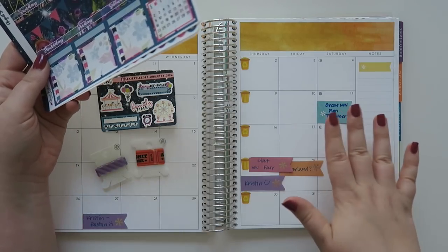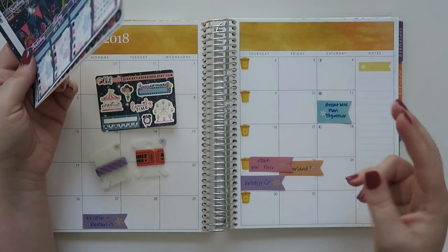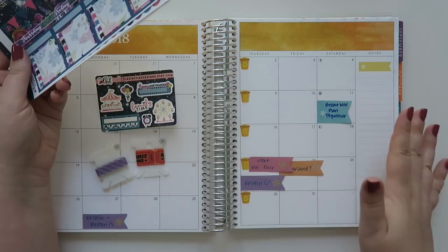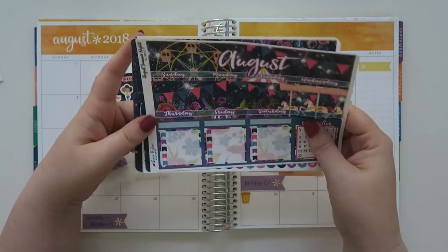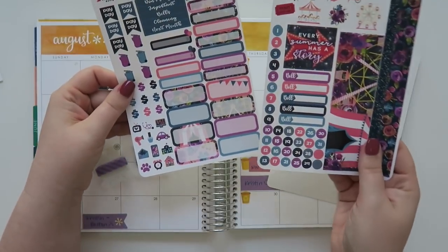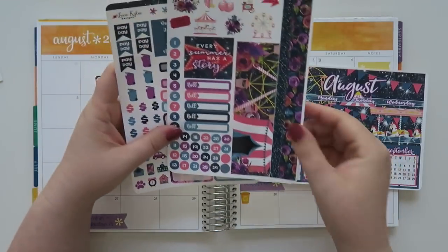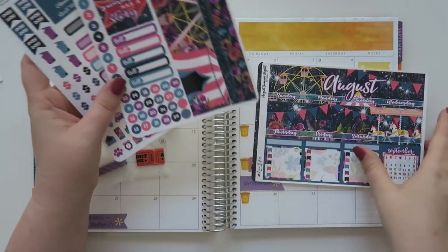We are also having a Minnesota plan together — it's a ticketed event. Typically our events twice a year are like paid events. It's completely sold out already, but it kind of goes with the theme of the month. So I thought I'd get this, and then I also got these other sheets too. I think you could just buy the sheet and elect to get the others — I know I got a bundle.